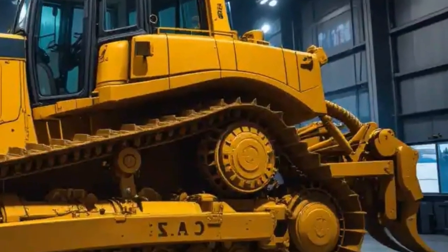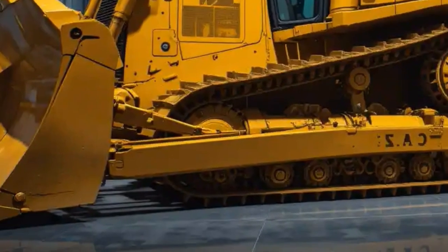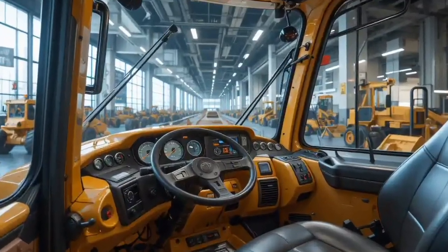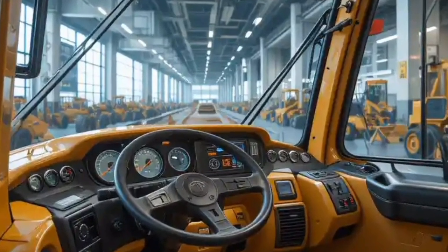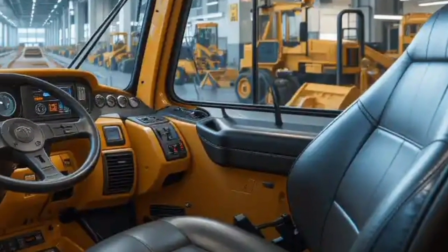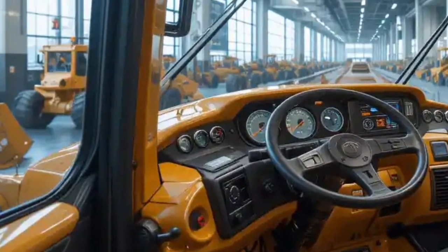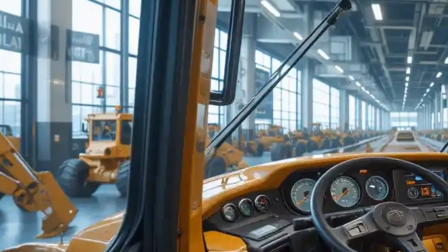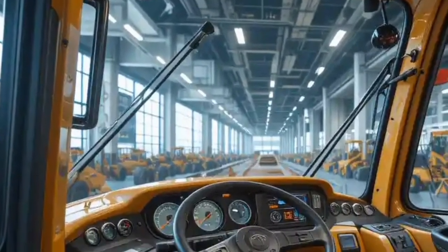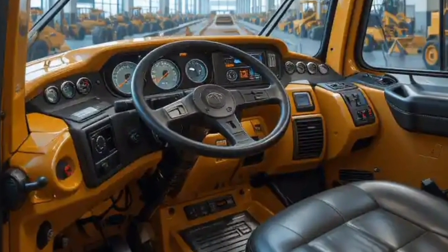One of the major improvements Caterpillar has made in the D12 model is the advanced operator cab, designed with comfort, visibility, and safety in mind. The cab offers a panoramic view with large glass areas ensuring maximum visibility around the machine, which is especially important for safety on crowded construction sites. The cab is pressurized and sealed to reduce dust, noise, and vibration. Inside, you will find an advanced touchscreen display with customizable controls, real-time machine performance data, and GPS-integrated systems for precise grading. The seat is fully adjustable with heating and cooling options.